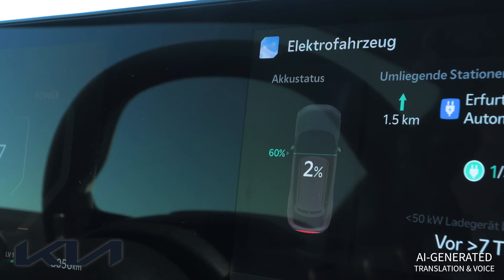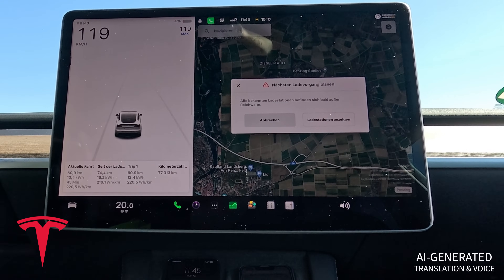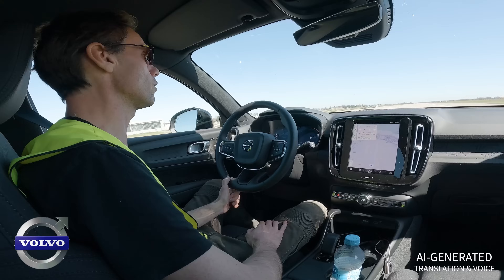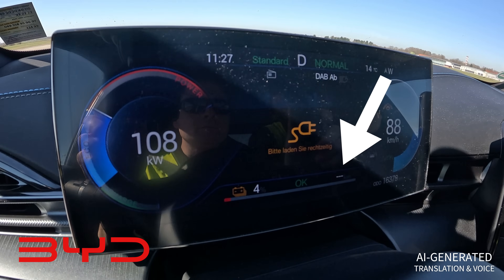It won't go much further. Except for the VW, the vehicles are now issuing increasingly clear warnings. Battery indicators are turning red, messages are urging to charge, and the power is gradually decreasing in all vehicles. Nevertheless, all vehicles can still reach 100 km/h without much trouble — only the Volvo is now accelerating very sluggishly. With the BYD, when the battery drops below 5%, the vehicle no longer displays the remaining range but instead urges you to charge soon and reduces the power from around 190 kW to 120 kW.